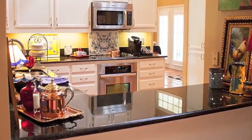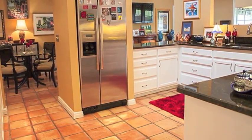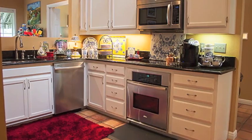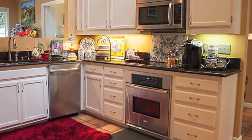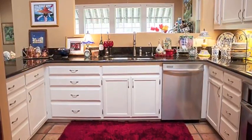The kitchen is equipped with stainless steel appliances — even the refrigerator stays. There is an abundance of storage and counter space in this lovely kitchen.